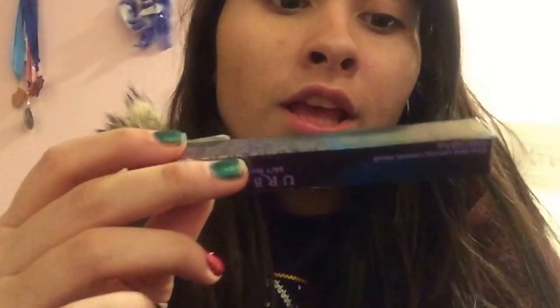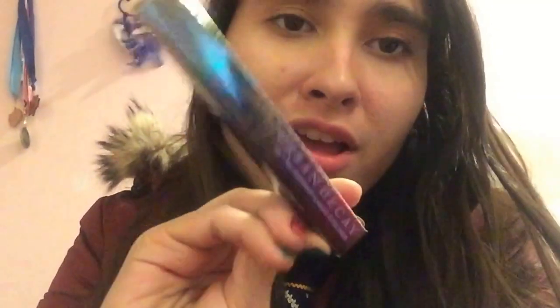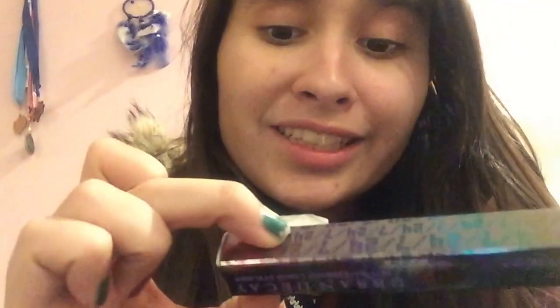I got a bunch of Urban Decay stuff for my sister for her birthday. I got her the Perversion liquid eyeliner — she loves black liquid eyeliner and wears it every single day. That one was originally $19 and I got it for $5.97. I also got her the 24/7 Glide-On Lip Pencil in Cat Bite, a super red shade, for $9.97 (originally $20), and the Matte Bad Blood lip stick, originally $22, for $9.97. I think she'll love all three for her birthday.